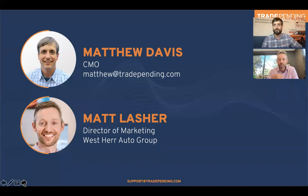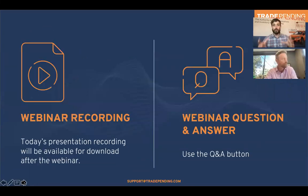Matt Lasher is here with us from West Her. Thanks for joining us. We're going to record this and share it on afterwards. If you have questions, use the Q&A and we'll take them as we go. Definitely as we're speaking with Matt more in depth, we'll fold those in and take whatever we've got left at the end. If we don't answer it, we'll shoot you a note.